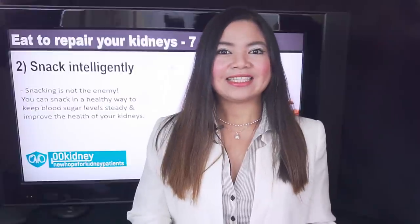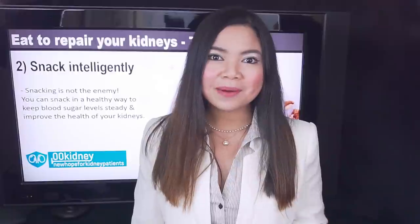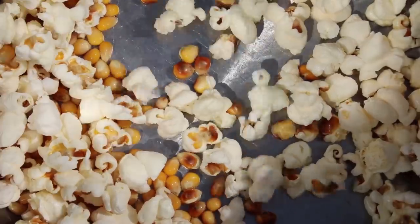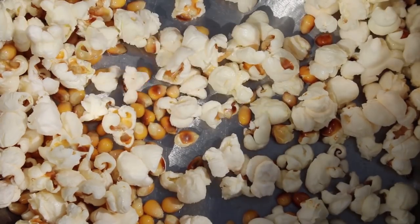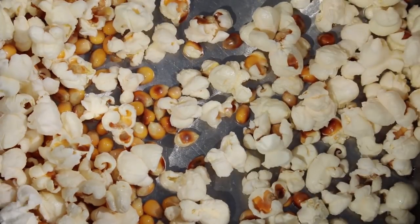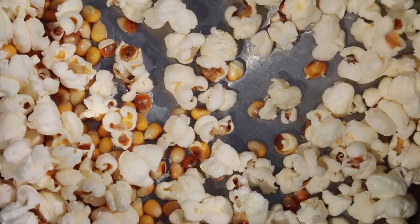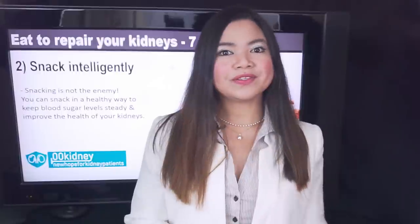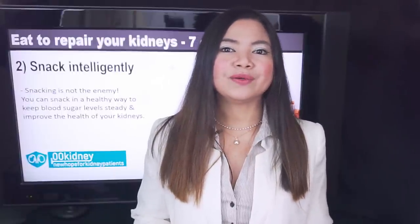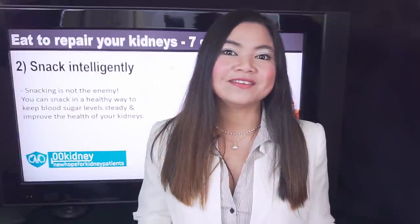The key is in the preparation. For example, eat popcorn instead of chips. For healthy popcorn, try making your own at home — not microwave popcorn. Also consider fruits in season, but also nuts and maybe a smoothie. And consider that you don't have to say no to every recipe that contains an ingredient not good for your kidneys.